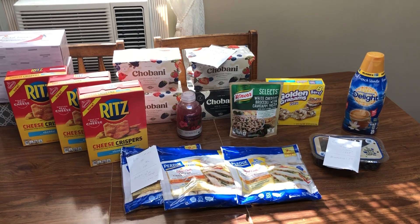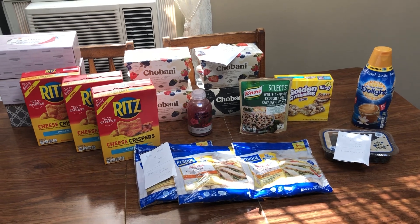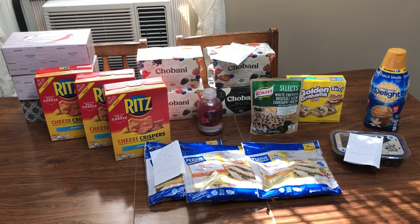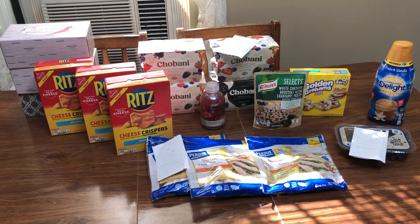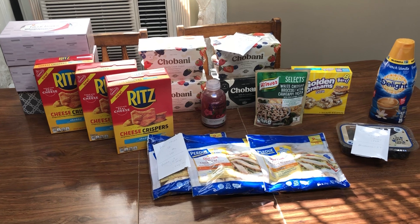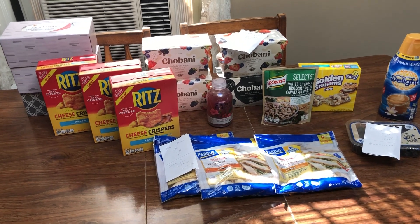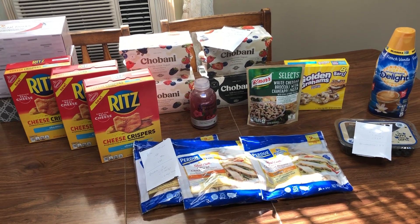Hey guys, this is Mama Maid. This is my giant couponing haul for the week of October the 9th through the 15th, 2020. I do shop at Giant. A lot of times Stop and Shop and Martin's have the same deals, but not always, so just double check your own ads and prices in store before you do these deals. You might hear some toys going off in the background — the kids are playing in the other room. Let's go ahead and get into the deals.